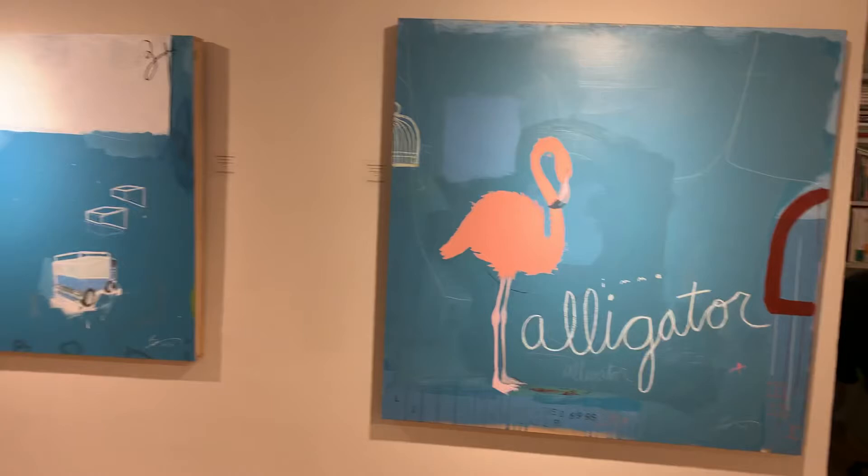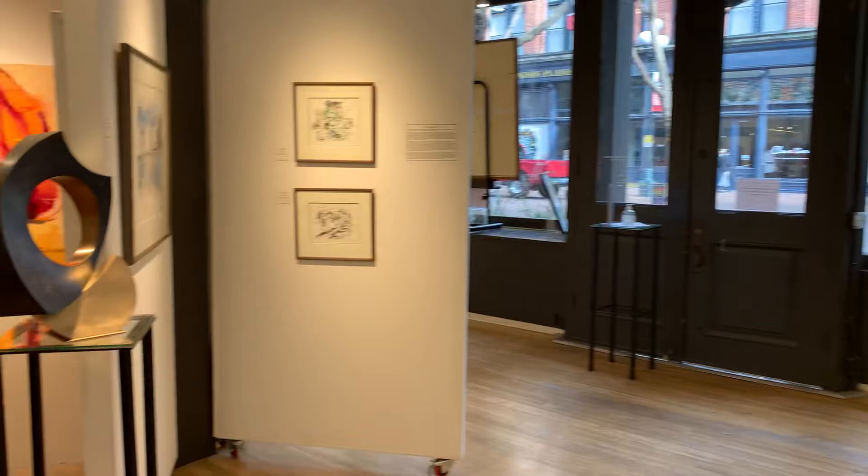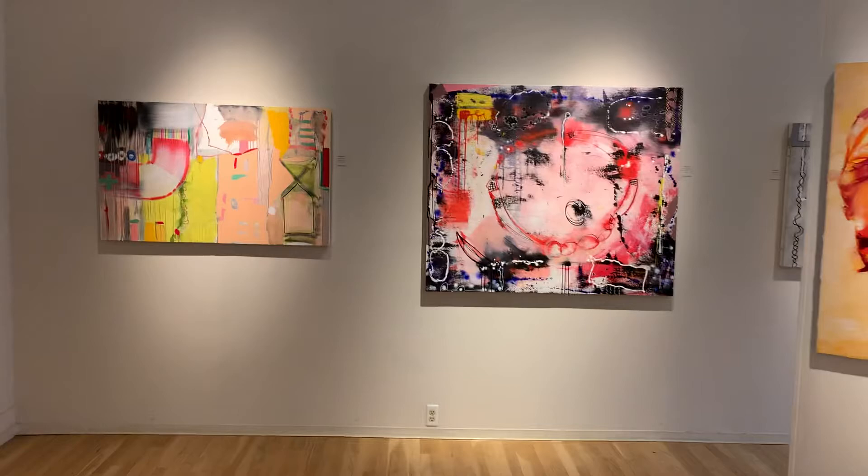I just want to say thank you all very much for being fans of the gallery, friends of the gallery, collectors of the gallery. You all mean a lot to me, and I'm sorry that during this period we don't get to see each other as often as we'd like. I hope you've enjoyed this tour and some of the newer artists and works that I've been featuring.